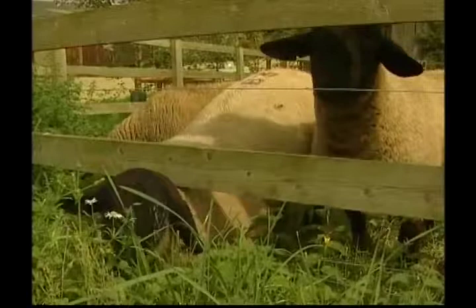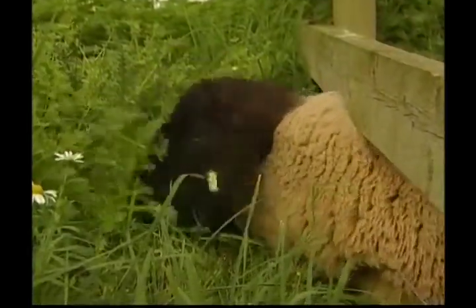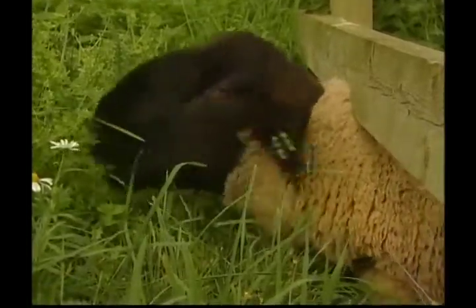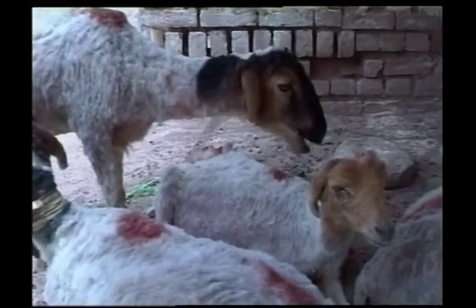Sheep have a thick, curly coat called a fleece. Every spring, the sheep are shorn — it's just like giving them a haircut. The fleece has to be removed in one single piece, and it's then used to make lots of woolen products.